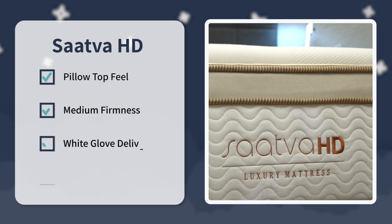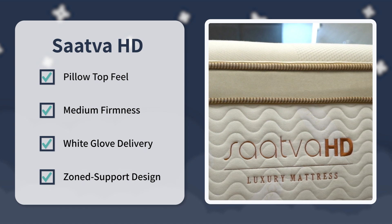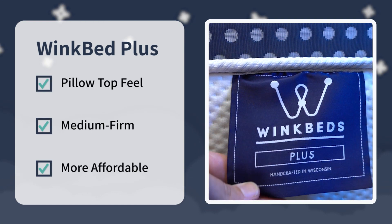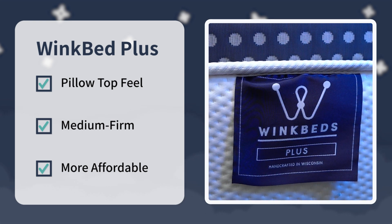That's pretty much going to sum it up for this comparison. Either way you go, you're getting a really hefty, durable, burly hybrid bed designed specifically for heavier people. When it comes down to it, this really comes down to the type of sleeper you are and your overall budget. Look into the Saatva HD if you want an ultra-supportive and durable pillow top bed that's right around a medium, and you don't mind spending up for a luxurious option that also comes with white-glove delivery and a zone support feature. Look into the WinkBed Plus if you want a supportive and durable hybrid mattress closer to a medium firm for back and stomach sleepers, and you want the more affordable option between the two. If you're a bigger person, which one are you ultimately going to go with? Let us know down below in the comments.